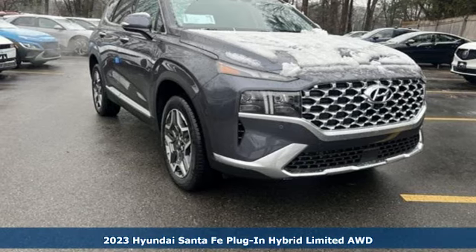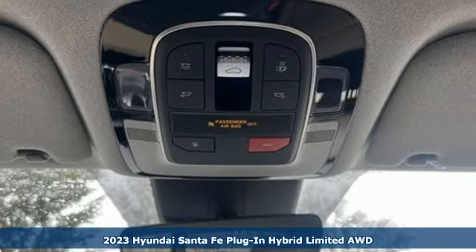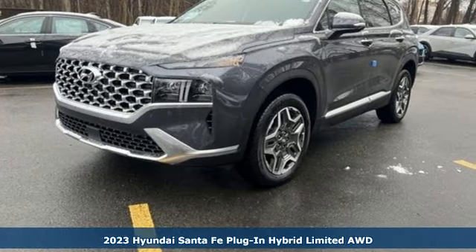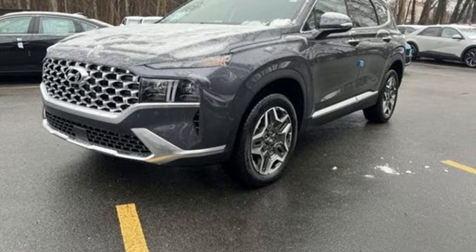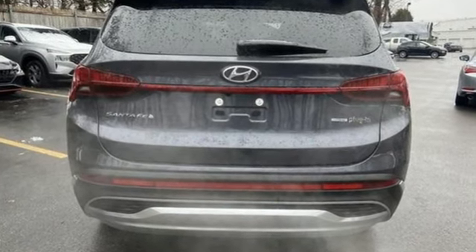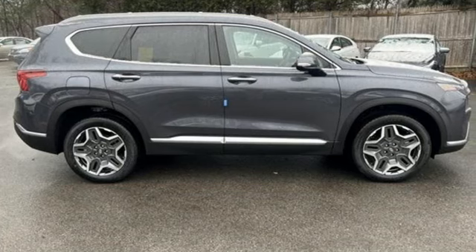Here's a new 2023 Hyundai Santa Fe plug-in hybrid. This SUV pulls ahead of the pack with its cargo capability, safety measures, and horsepower. And since it's a plug-in hybrid, you'll be even further out in front. It's equipped for all your driving needs and wants.